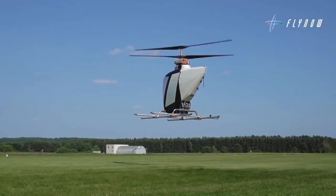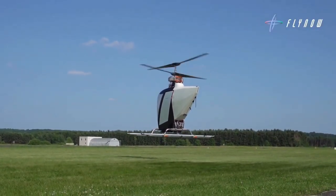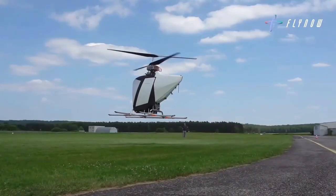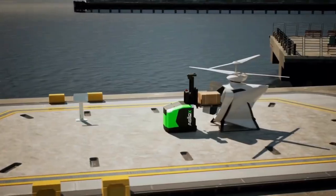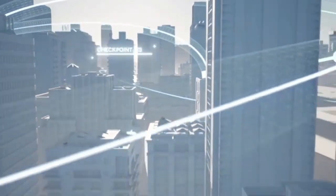Imagine a future where calling a flying taxi is as easy as ordering a rideshare app on your phone — a future where the skies above are filled with compact, efficient, and eco-friendly aircraft zipping you across the city in minutes. That future is getting closer, and it's being built by innovations like the Fly Now Ecopter.